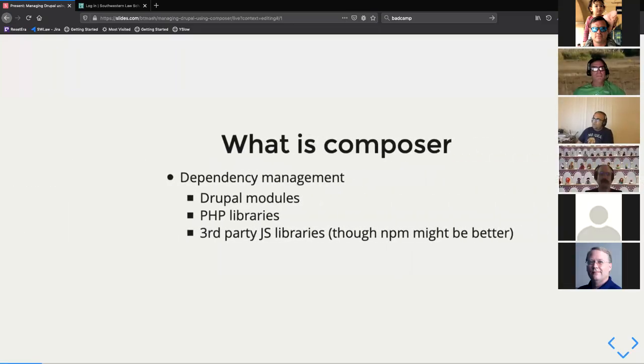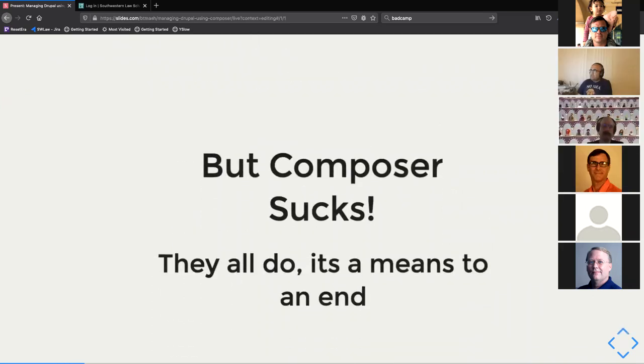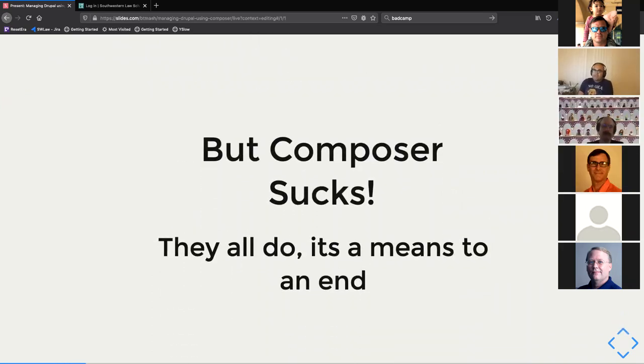Composer is a dependency management tool, just like everything else out there. In this case we're using it for managing our Drupal modules and PHP libraries. It can also manage third-party JavaScript libraries and other stuff, though there are other tools generally recommended for that, like npm, which is the go-to for non-PHP stuff.